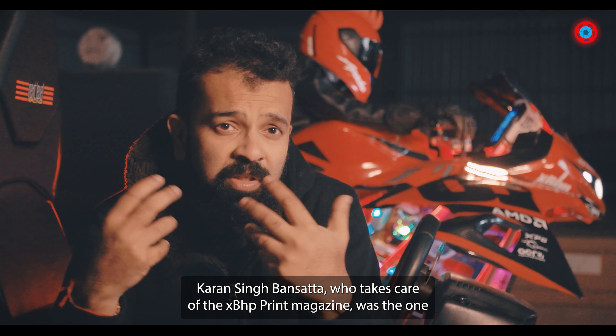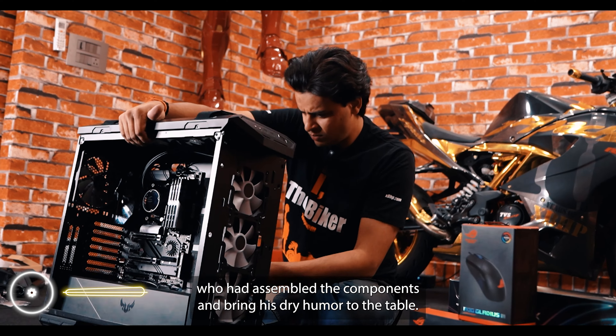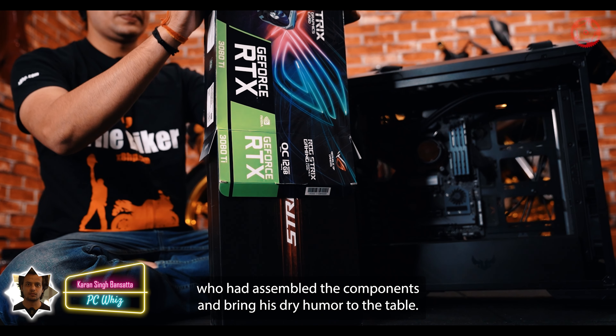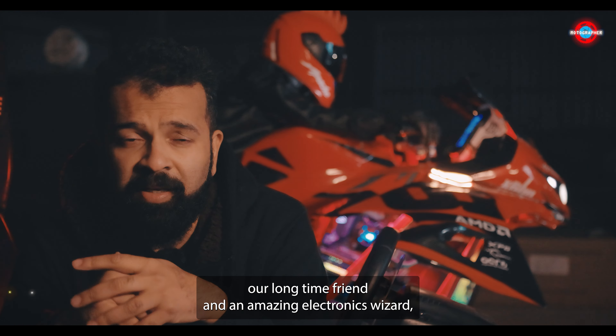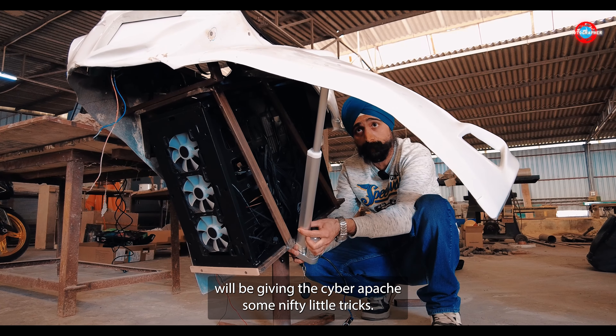Karan Singh Bansatta, who takes care of the XBHP print magazine, was the one who would assemble the components and bring his dry humor to the table. Ramandeep, our longtime friend and an amazing electronics wizard, would be giving the Cyber Apache some nifty little tricks.